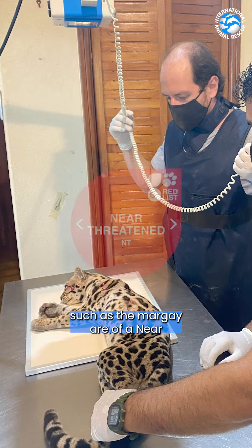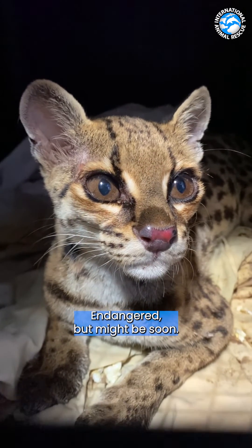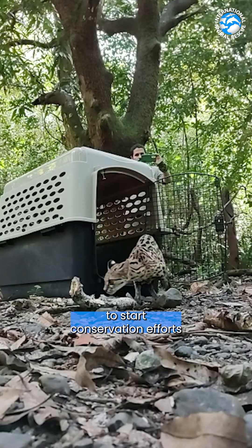Species such as the margay are in the near threatened category. This category is a warning sign — we see species not currently endangered but might be soon. It is a nudge to start conservation efforts as soon as possible.